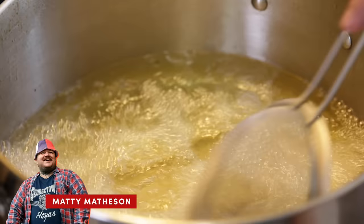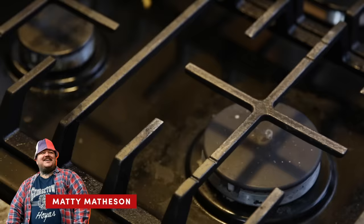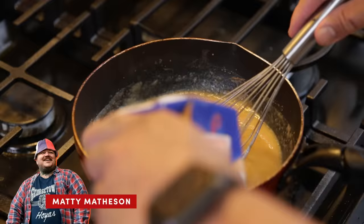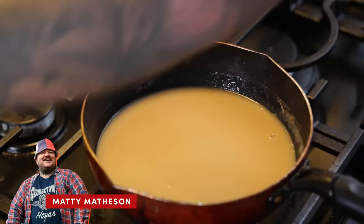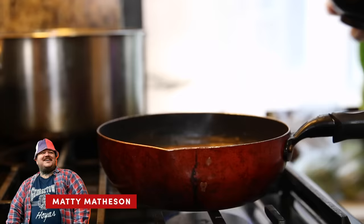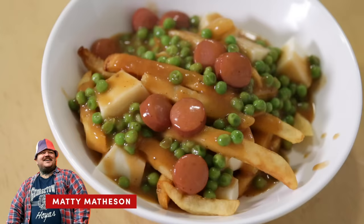Next up we got Matty Matheson's different approach to a hot dog recipe. He starts off by frying some fries in hot oil at about 350 degrees. Once the fries are done, he sets them aside and starts building a roux. In a pan he adds flour and butter, and once it starts getting a golden brown color, he slowly adds some chicken stock until it reaches a sauce consistency. He seasons it with salt, pepper, poultry seasoning, white pepper, ketchup, and soy sauce. Once the gravy has come to a simmer, he cuts up some hot dogs and warms them through in the sauce. Lastly he throws in some frozen peas. To assemble, he layers french fries and cheese curds and tops it off with the hot gravy so that the cheese curds melt.